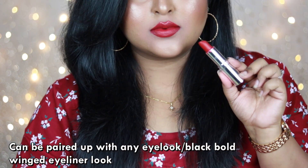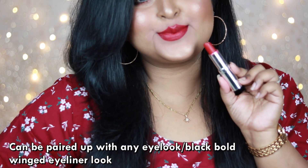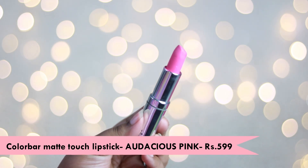It looks amazing with your black bold winged eyeliner, with neutral eye looks, or with party eye looks as well. I love this lip shade. A completely unique shade I have in my collection from Color Bar is 'Audacious Pink' from the Matte Touch Lipstick range.